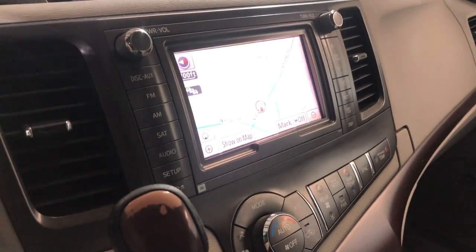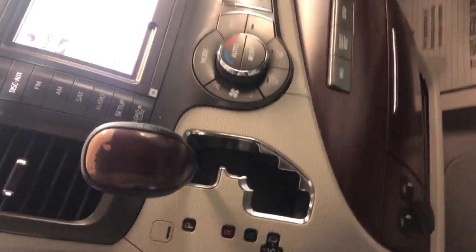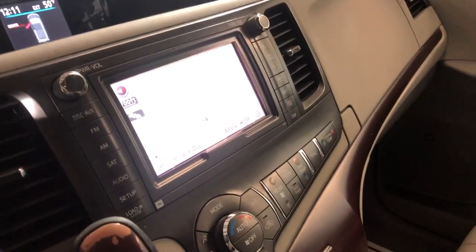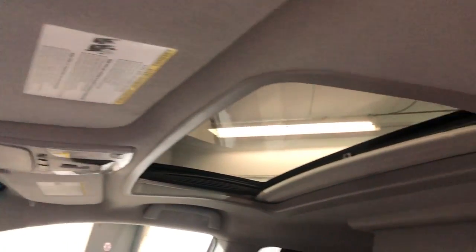We have navigation. We have a rear view camera. We have a push start button. Automatic transmission of course. We have extra keys. Non-smoking, no odors inside. Clean headliner with a sunroof.